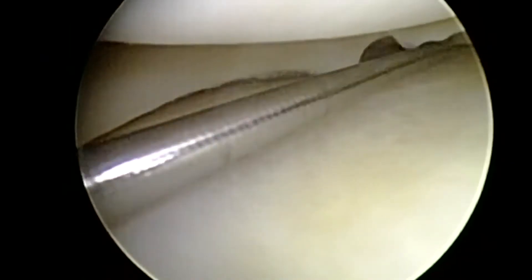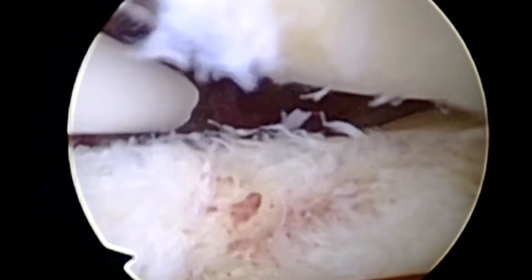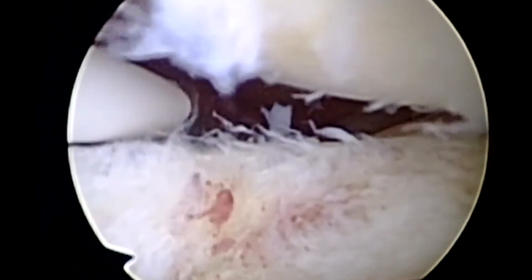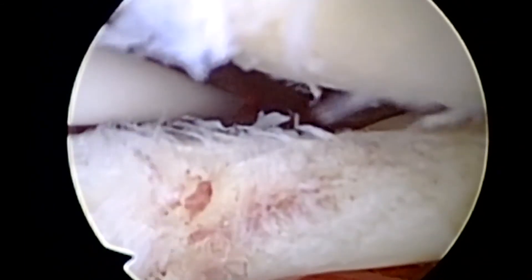ACL reconstruction is performed arthroscopically, which means a tiny camera is inserted in the knee through small incisions and connected to a video monitor in the operating room. The damaged ACL is removed and replaced with the graft, which is anchored in the tibia and the femur. Over time, the new tissue will grow on the graft, strengthening the new ligament.